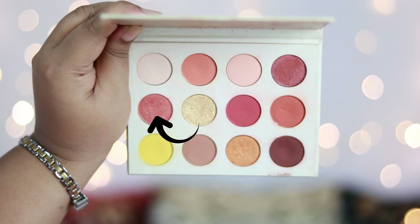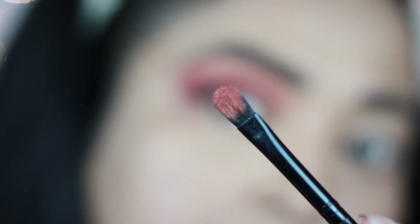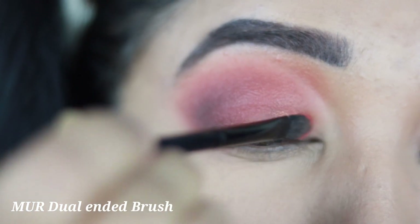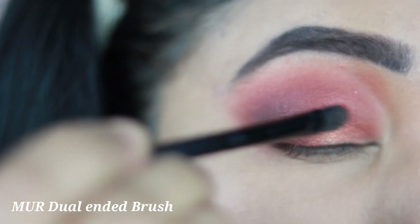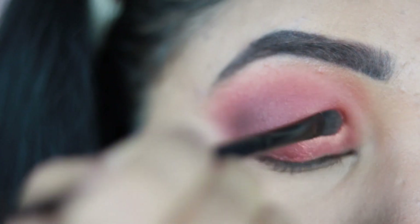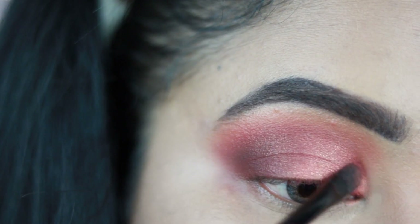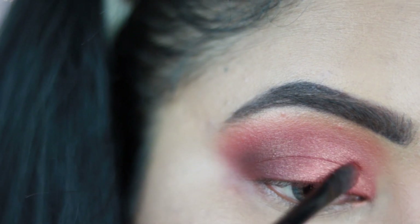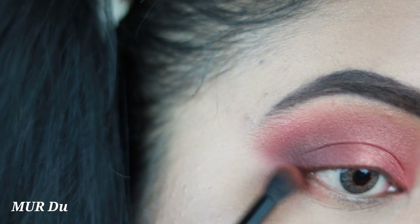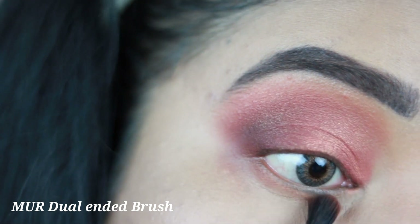Now I'm taking a glittery shimmer peach shade from the palette and spraying a little fixer on it for best pigmentation, then applying it all over my lid as the lid shade. You can do a cut crease effect with concealer, but this shade works really well on its own without concealer beneath it. Taking the rusty brown shade again, I'm running it along my lower lash line to add warmth.